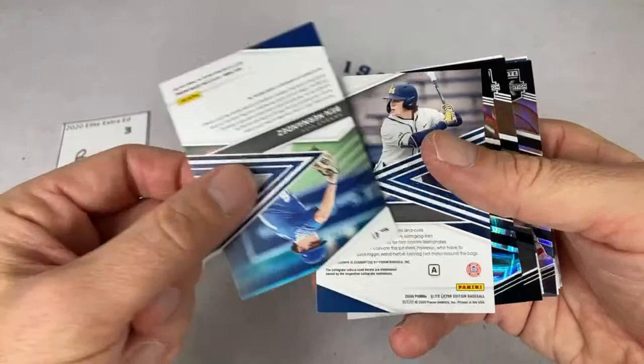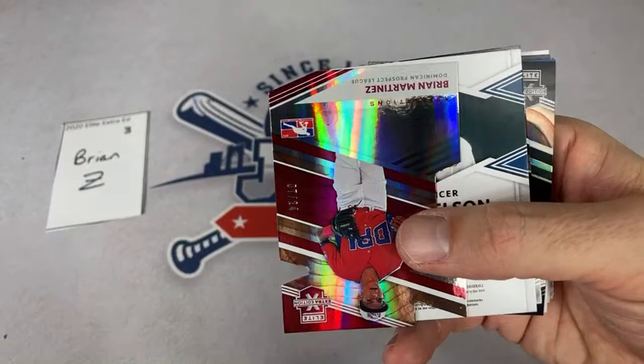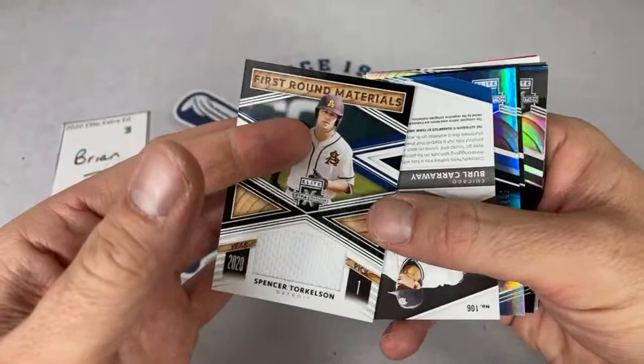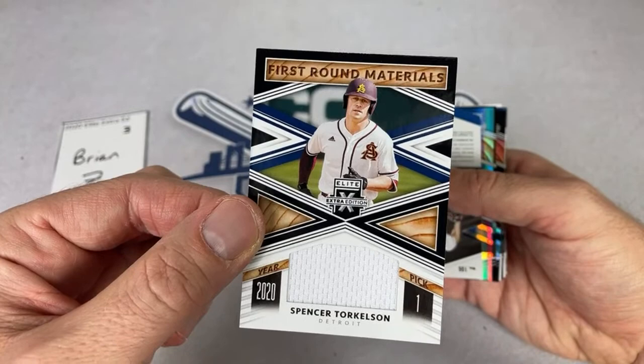Ben Hernandez, Jesse Franklin out of 215 for the Braves, Milan Tolentino, Zach Britton the batter not the pitcher. Oh, look at this — everyone's getting a Torkelson! Brian, you have a Spencer Torkelson! Literally every box has had a Torkelson and it's a game-used jersey. So every box we've had at least one Torkelson hit — the number one overall pick in the draft.